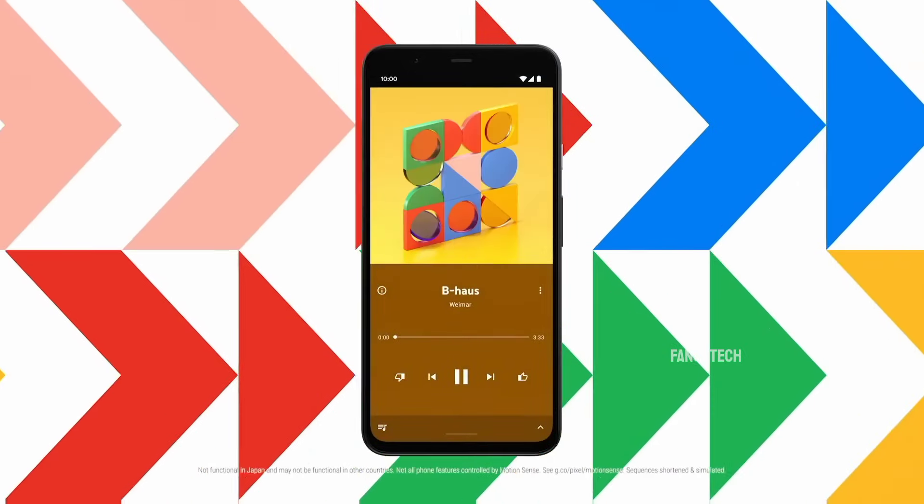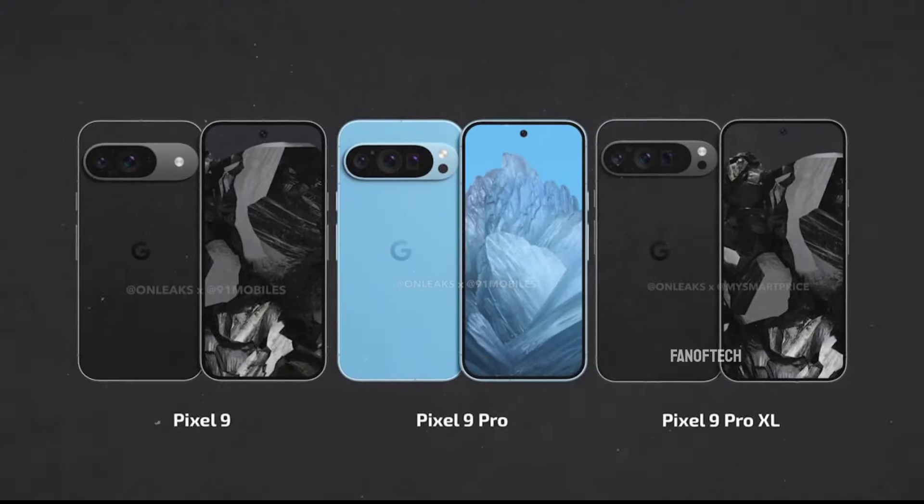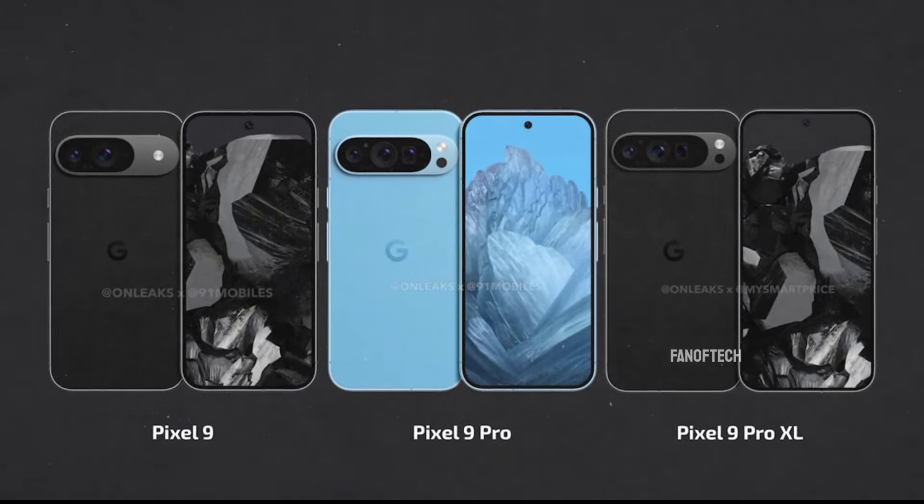This strategy appears to be in play once again with the upcoming Pixel 9 series; however, it seems very little effective this time, as the upcoming devices keep leaking left and right.